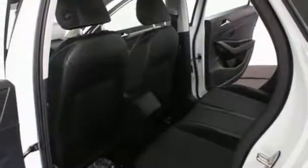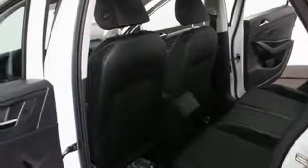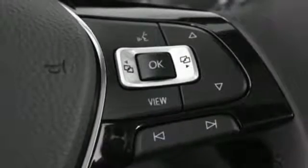Front heated bucket seats, automatic transmission, power sliding and tilting sunroof, gas pressurized shocks, and a turbo inline four-cylinder engine.